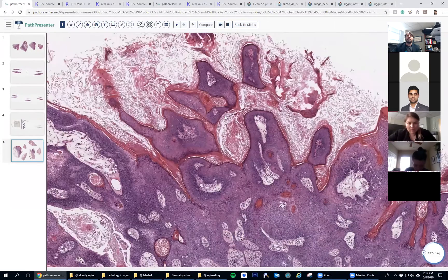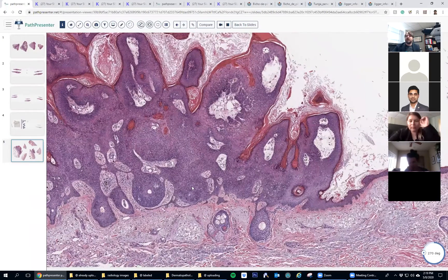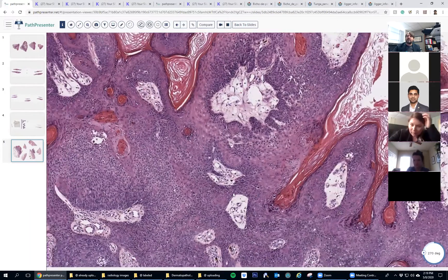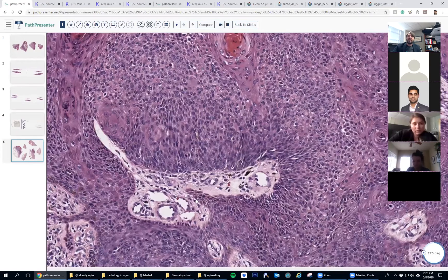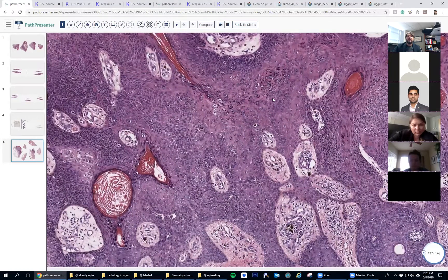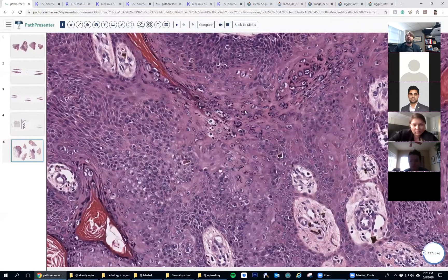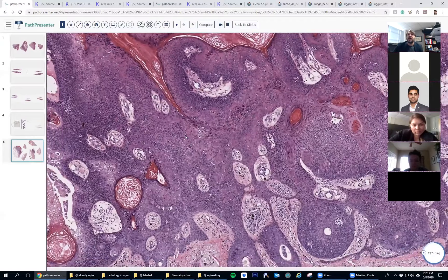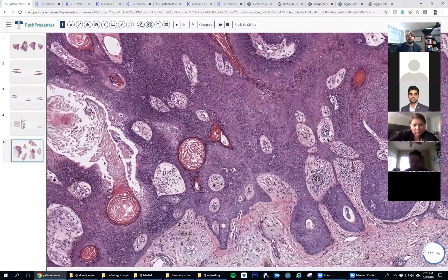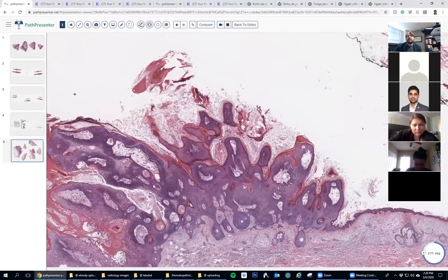To me this looks pretty nice for a seborrheic keratosis - it's one of those warty pedunculated-looking ones. The cells are a little irritated and you get some squamous eddy formation, but not terribly atypical. In irritated and inflamed sebs you can have cytologic atypia. You could argue this could be a verruca - maybe those are coilocytes - and the hypergranulosis would go with verruca. Sebs and verrucas can overlap quite a bit. There are nice horn pseudocysts here, which are really nice for seborrheic keratosis, so in my opinion this is a big seb.